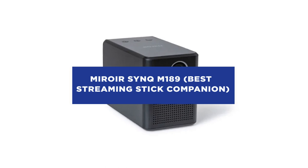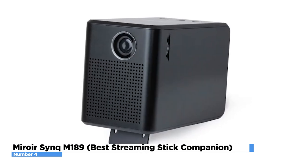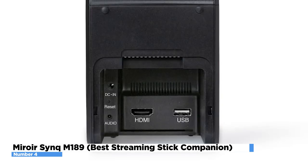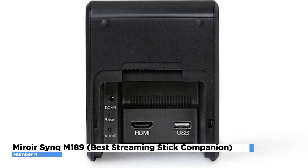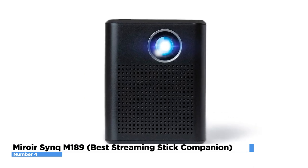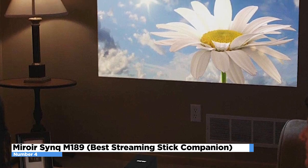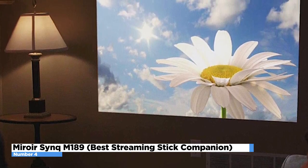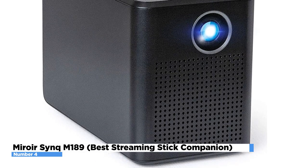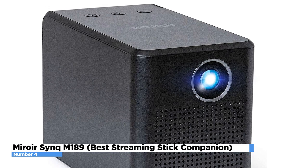MirrorSync M189 – Best Streaming Stick Companion. When it comes to the best streaming mini projectors, we are talking about the MirrorSync M189. Its native resolution stands at 1280x720, with a maximum resolution of 1920x1080. Despite its lack of 4K resolution, it has one of the best color accuracies on the market. The audio really sells it, and the battery can last more than 3 hours. Downsides include no inputs except an HDMI port, image settings that can't be adjusted, and it is heavier than others at 3.75 pounds. It also comes with only a one-year warranty. You can buy one on Amazon for $349, though sales can bring the price down to $286.